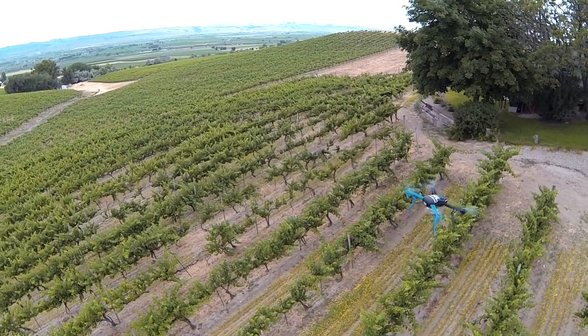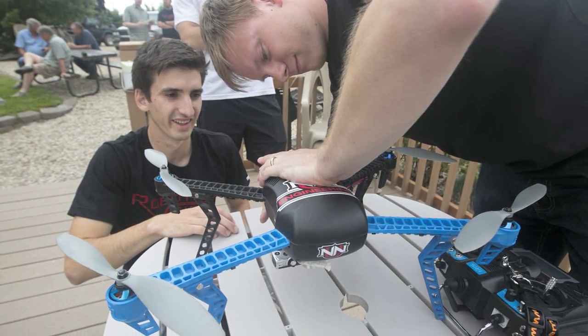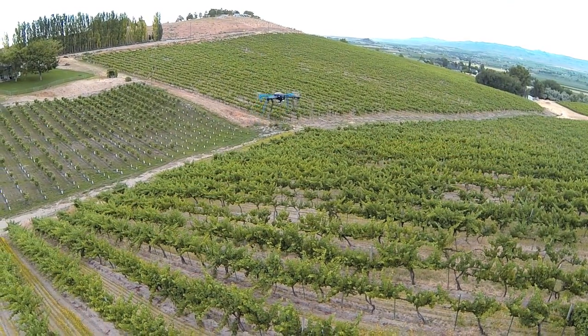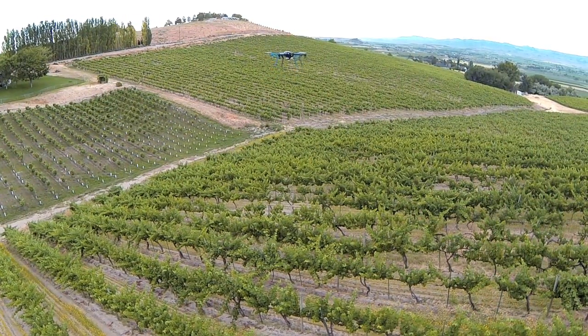This drone is being piloted manually, but its GPS system also allows it to track waypoints on autopilot. This drone has four rotors and weighs 3.6 pounds. One farmer near Lewiston uses a drone made from a hobby airplane kit to scout his 1,500 acres.